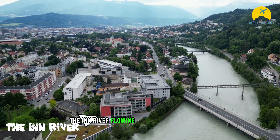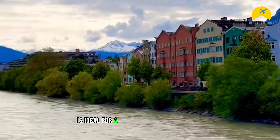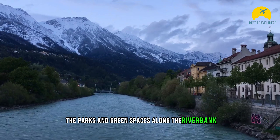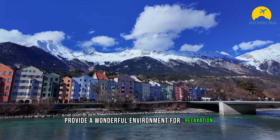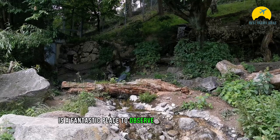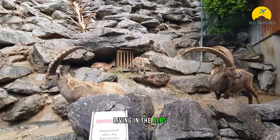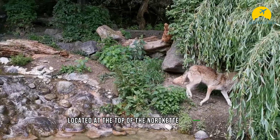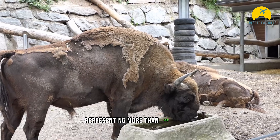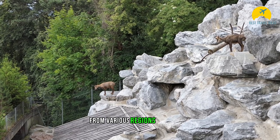The Inn River, flowing through the city center, is ideal for a leisurely walk or bike ride. The parks and green spaces along the riverbank provide a wonderful environment for relaxation and enjoying the scenery. Alpen Zoo is a fantastic place to observe native animal species living in the Alps. Located at the top of the Nordkette Mountains, this zoo is home to over 2,000 animals representing more than 150 species from various regions of the Alps.